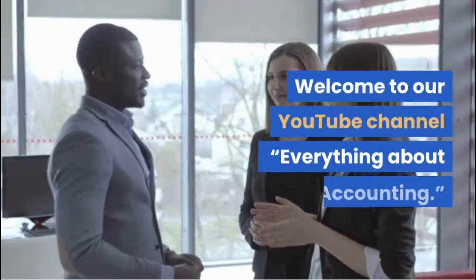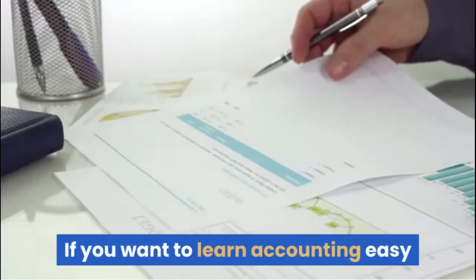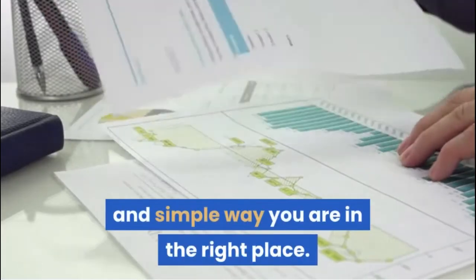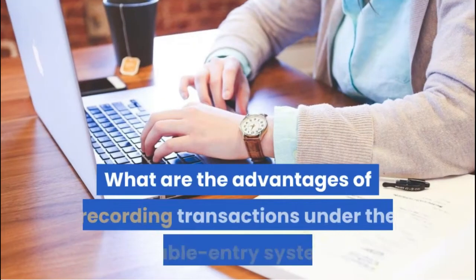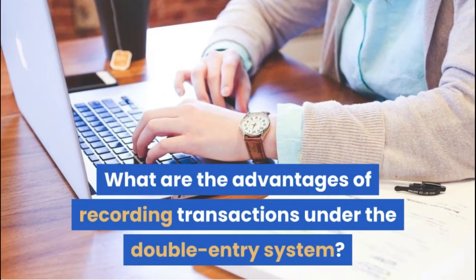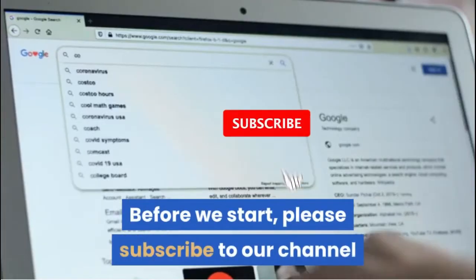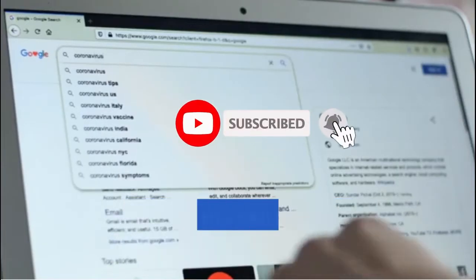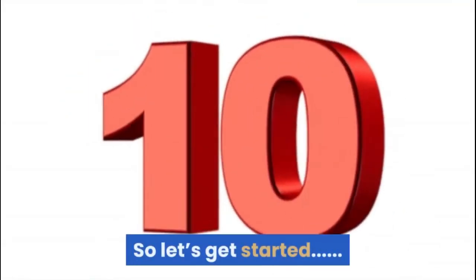Hi viewers. Welcome to our YouTube channel, Everything About Accounting. If you want to learn accounting easy and simple, you are in the right place. In this video, we will learn what are the advantages of recording transactions under the double entry system. Please subscribe to our channel and hit the bell icon for getting regular updates. So let's get started.